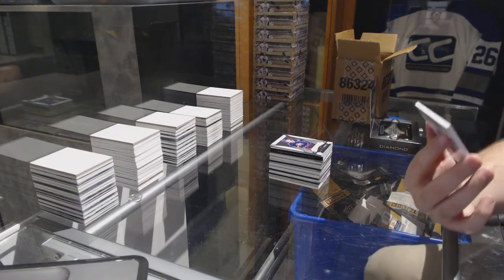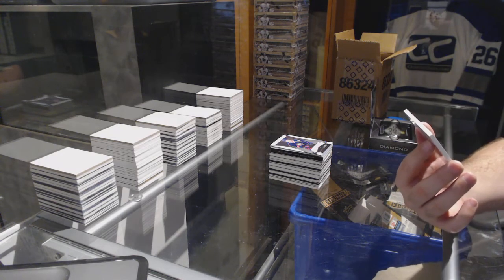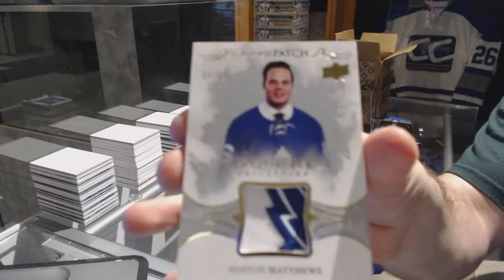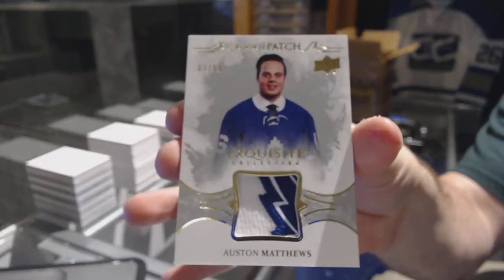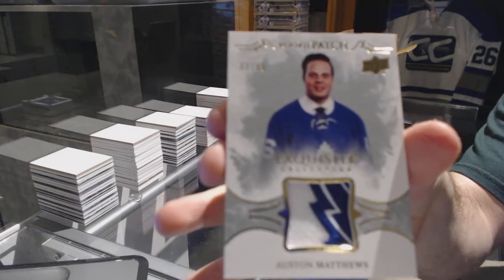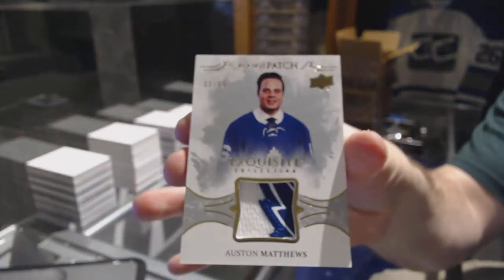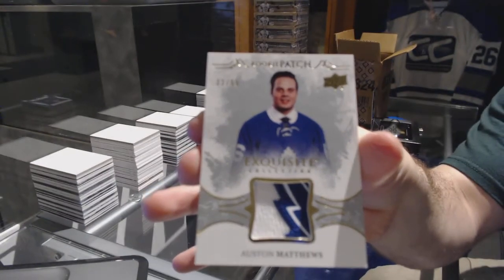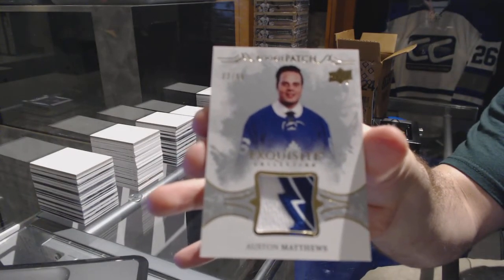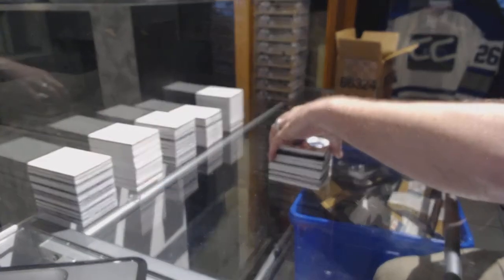Number 299 rookie patch for the Toronto Maple Leafs, Austin Matthews. Rookie patch, number 299, Austin Matthews.